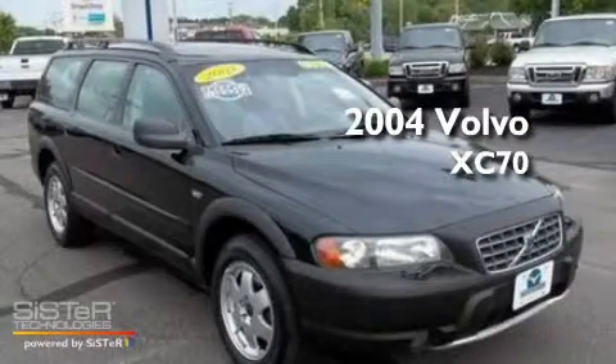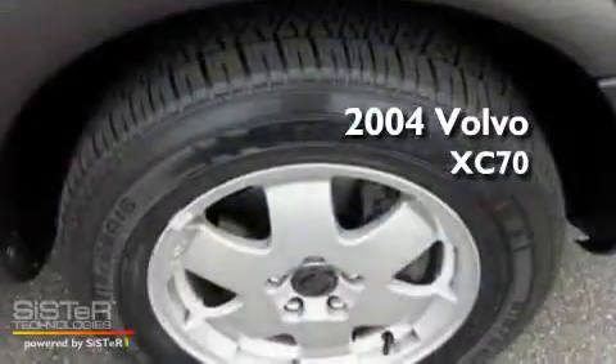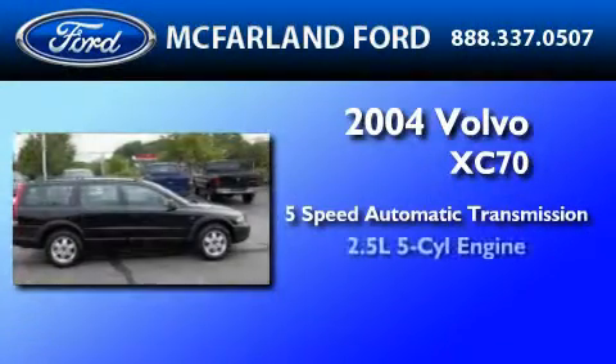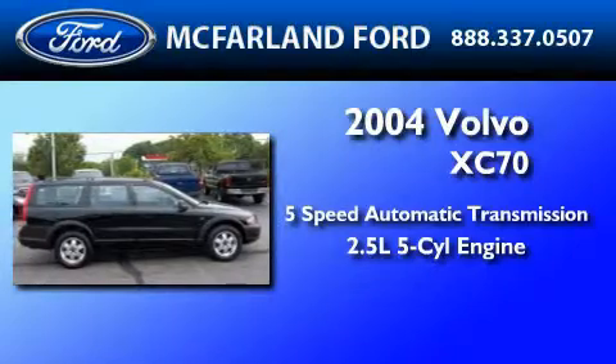This is a 2004 Volvo XC70. This crossover has a five-speed automatic transmission and a 2.5-liter inline five-cylinder engine.